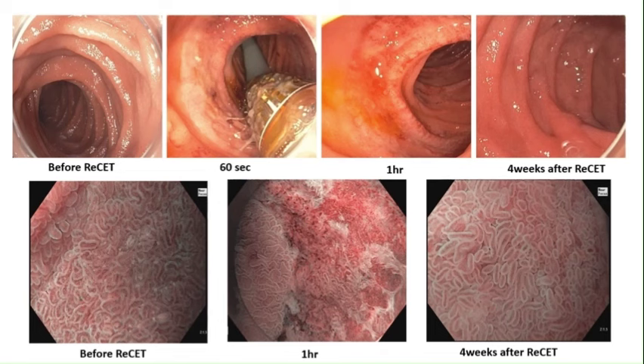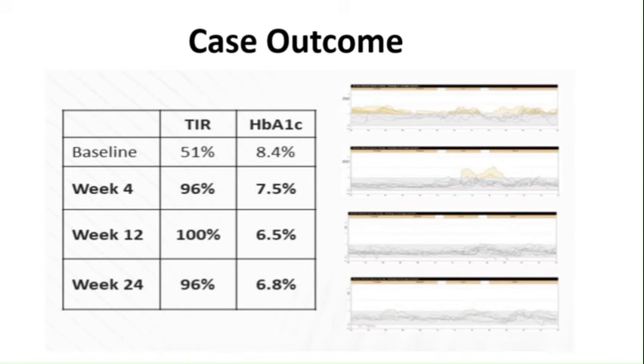A collage of still images displays the regeneration cascade within the duodenum following pulse electrical field treatment. The upper panel showcases circumferential homogeneous blanching of the treated segment, with notably absence of gross coagulative necrosis typically associated with thermal injury. One hour post-treatment, narrowband imaging reveals ablation of the mucosal and submucosal layer. Four weeks post-procedure endoscopy confirms complete healing, characterized by resolution of the inflammatory changes associated with diabetic duodenopathy previously observed on narrowband imaging prior to treatment. The patient's hemoglobin A1c level dropped from 8.4 to 6.8 in 24 weeks, and continuous glucose monitoring showed improved time in range.